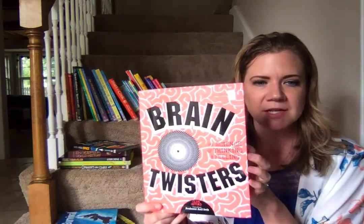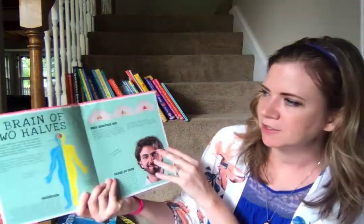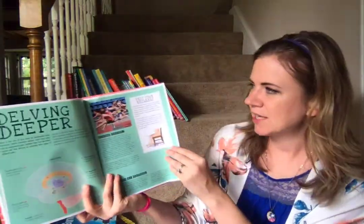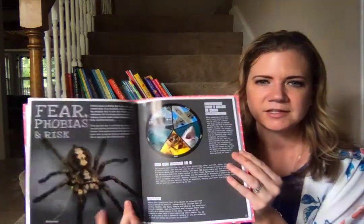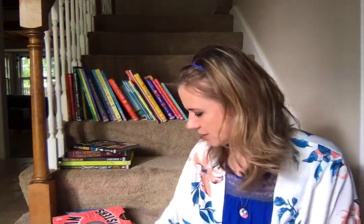Brain Twisters has become a fast favorite in our family. We've just been fascinated by the information. For example, you'll read what each half of the brain does. This one shows you which eye is dominant — it's a cool way to test your reflexes and your perception. It's all about the brain, and it has little fun experiments to do along the way. That's my kid's favorite page, in case you can't tell.